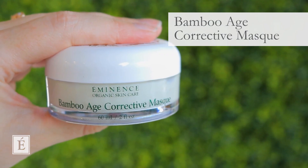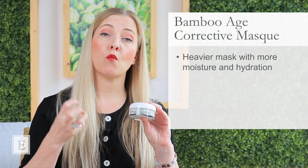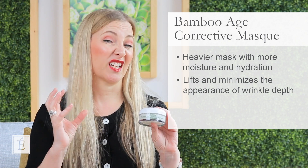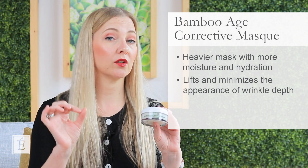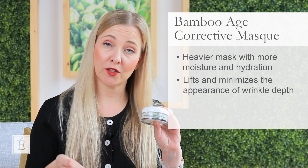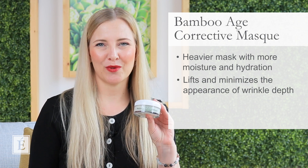Now for normal to dry skin types — which tends to happen as we get older, since oil activity changes and skin becomes drier — I recommend what I call an upgrade with your mask. We have our Bamboo Age Corrective mask, which kind of tells you everything in the name. It's a little heavier with more moisture and hydration, and it gives that extended lift and really helps minimize the appearance of wrinkle depth. Wrinkle depth is when you're smiling, you see your wrinkles, and then you stop smiling and the wrinkles are still there. If that's the category you're in, you'll definitely want the Bamboo creamier mask.